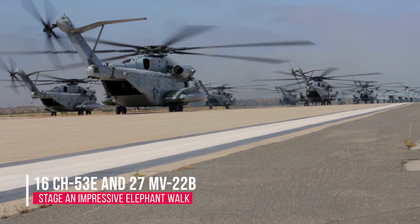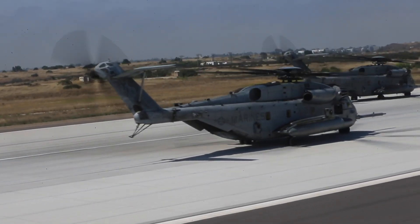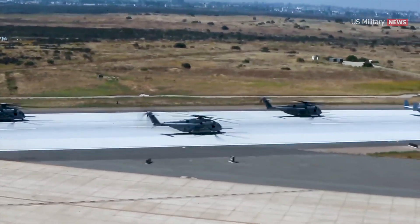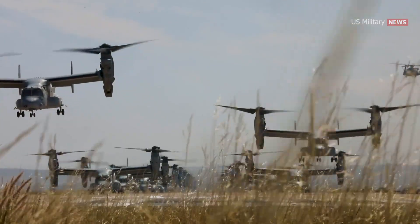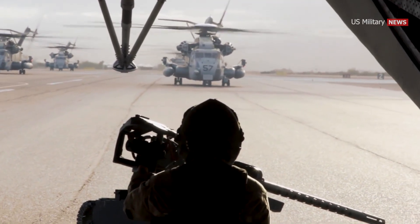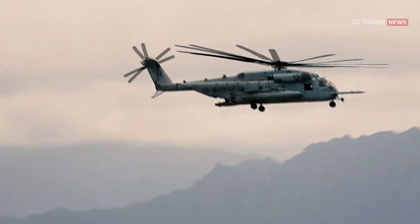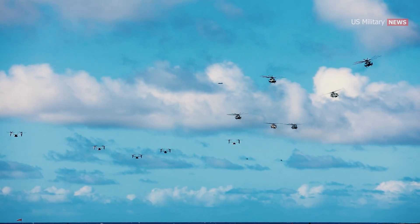16 CH-53E Super Stallions and 27 MV-22B Ospreys staged an impressive elephant walk. The aircraft formed up across the runway at Marine Corps Air Station Miramar for a massive readiness exercise that also celebrated the 75th anniversary of D-Day. The U.S. Marine Corps Marine Aircraft Group 16 staged a mass sortie, launching 53 aircraft into the air at once. The show of force, known as an elephant walk, is meant to show the might of the U.S. military and its ability to surge large numbers of aircraft. The units involved demonstrated their ability to concentrate strength against the enemy, focus and sustain combat power, and take full advantage of fleeting opportunities.